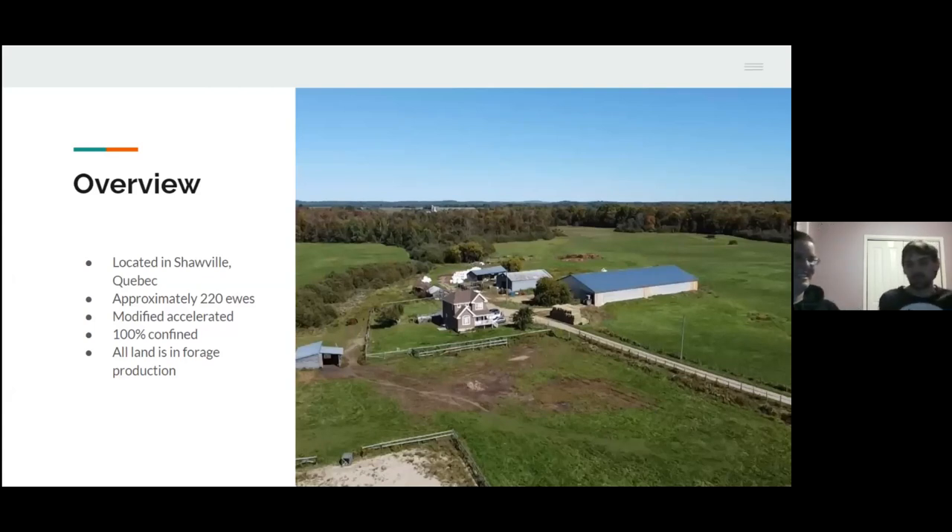We're located at Shawville in Quebec. We have 220 ewes, roughly. Modified, accelerated — so a bit of out-of-season but mostly in-season breeding. We feed strictly forage hay with a bit of barley grain alongside. We don't pasture because we don't have an effective way to do that at this point, but all of our fields are in forage production for hay just for the livestock we have.